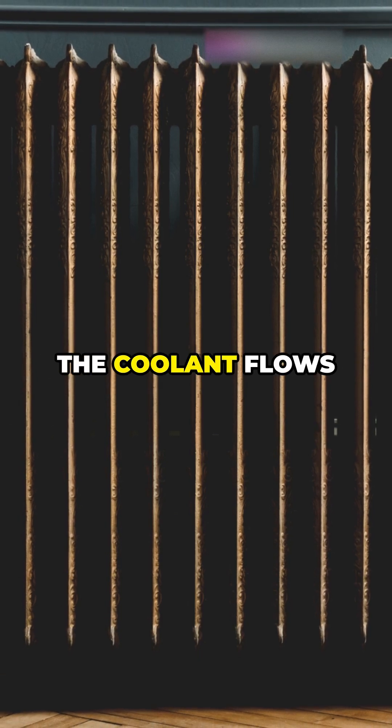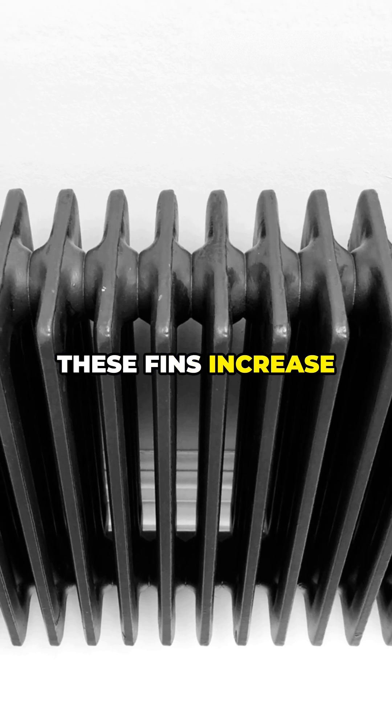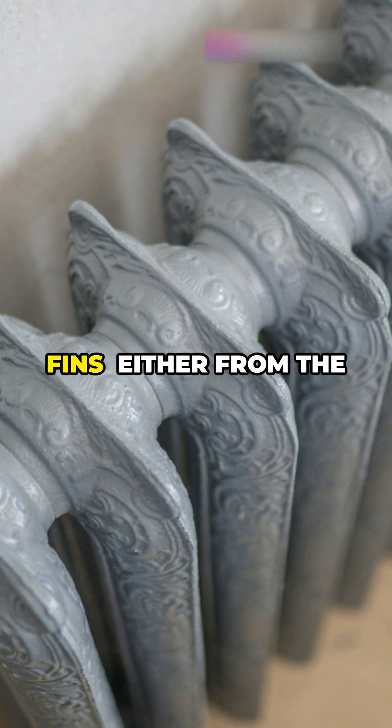Inside the radiator, the coolant flows through thin tubes with fins attached. These fins increase surface area, allowing heat to dissipate faster.